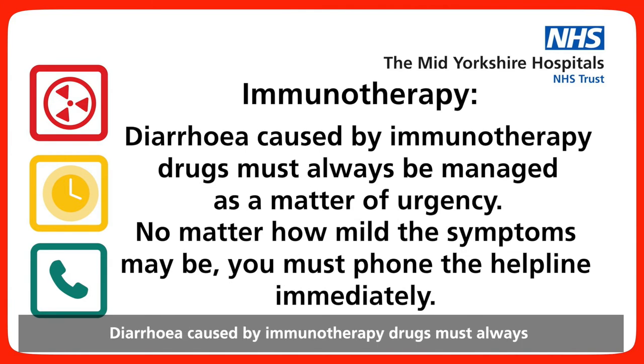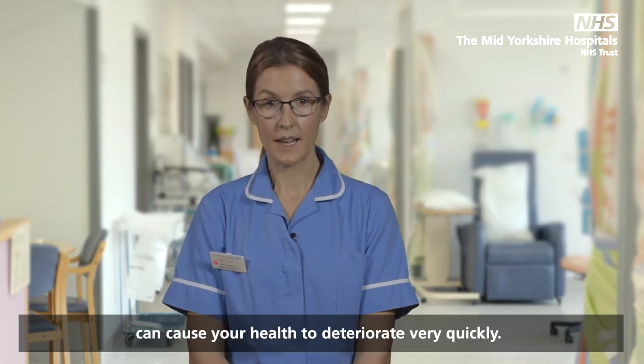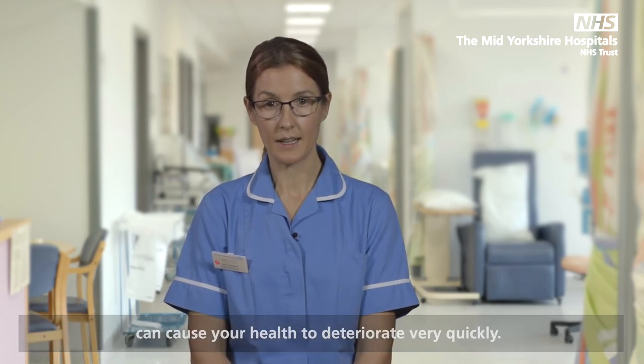Diarrhoea caused by immunotherapy drugs must always be managed as a matter of urgency, no matter how mild the symptoms may be. You must phone the helpline immediately. Diarrhoea caused by immunotherapy drugs can cause your health to deteriorate very quickly.